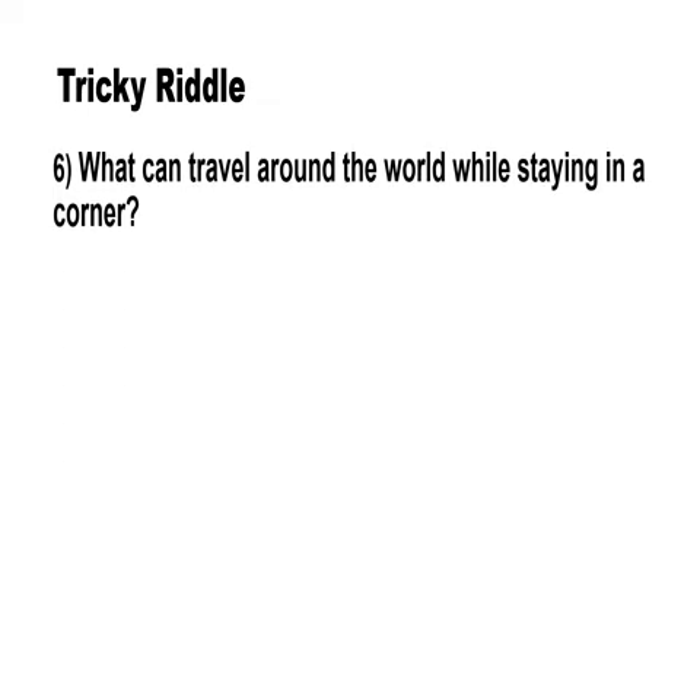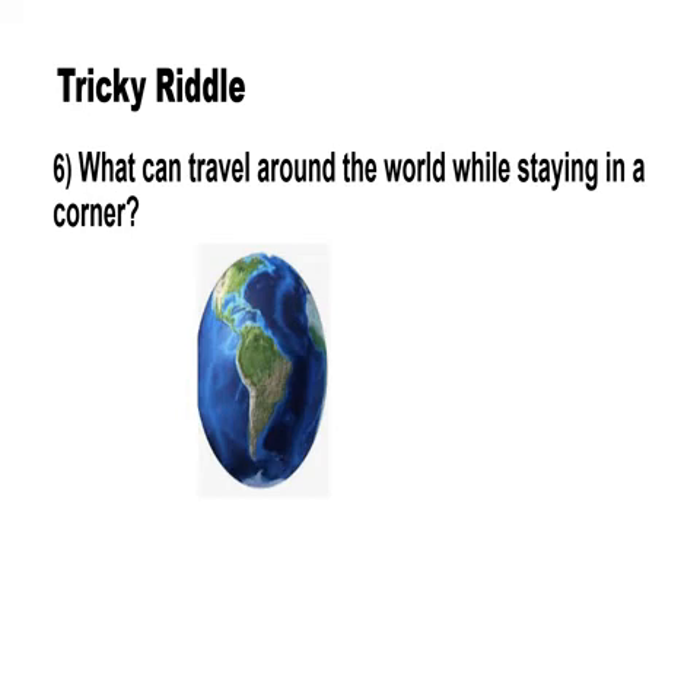Now we will solve a tricky riddle. What can travel around the world while staying in a corner? What is that which can travel around the world? It is a stamp.